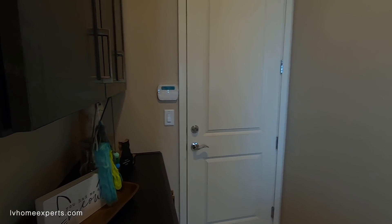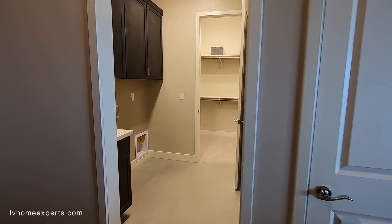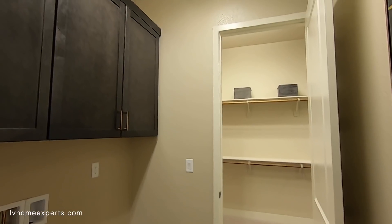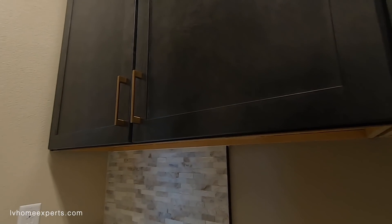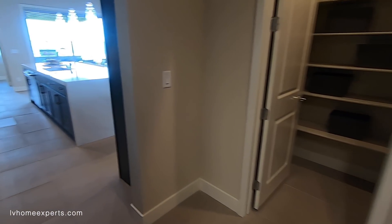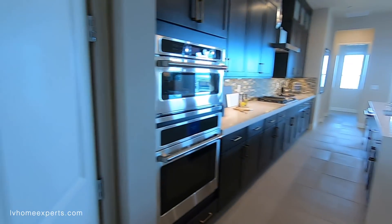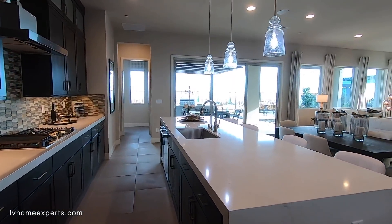You've got the pantry, and here's your three-car garage. I love this laundry room that leads right into the master closet — that is definitely an upgrade. Here's your coat closet. Unfortunately we can't go into the three-car garage — they always like to lock it. I know why: they always store their stuff in there, which makes sense.